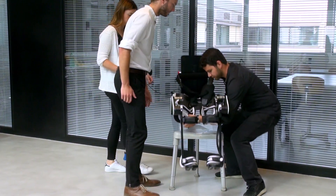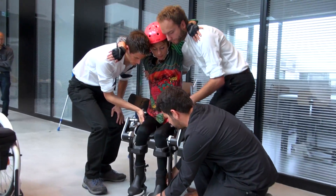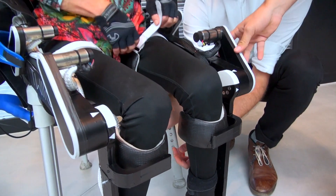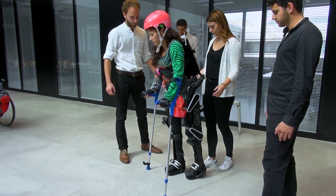TWICE is a lower limb exoskeleton. It enables spinal cord injury patients to stand up and walk again, or climb stairs and do activities of daily living. It's made of a structure that works like the bones of the leg and electrical motors that act like muscles, and move the structure in order to actually produce a walking pattern.